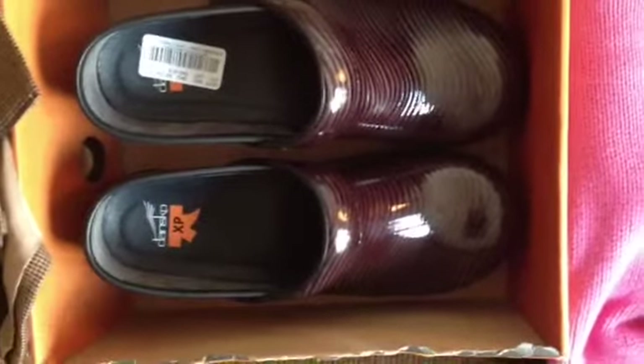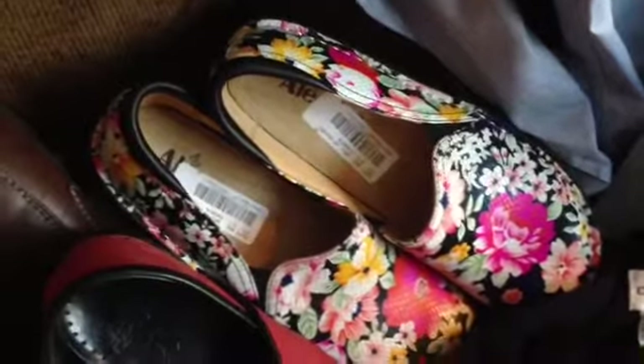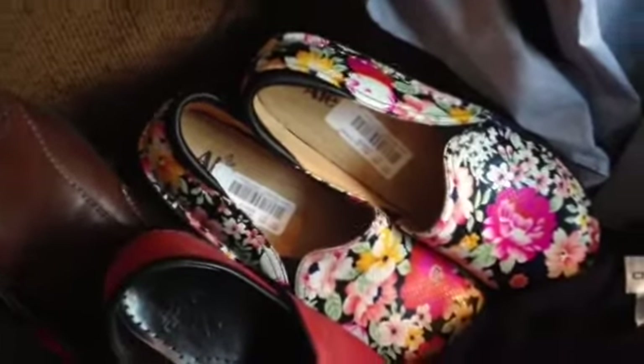These are Dr. Nurse shoes — I sold these for $110 because they were XP's. After fees it's like $70 to $65 off of those, and about $70 off these after fees. These are Allegria — got those for $30, they sold for $74.99. Anytime you can double your money or more, do it.